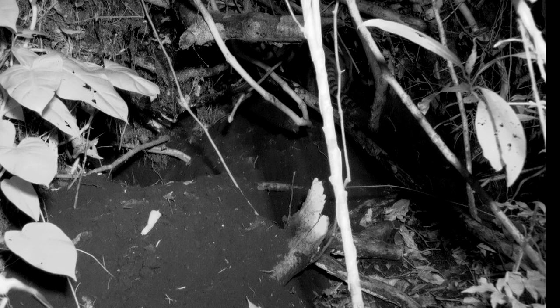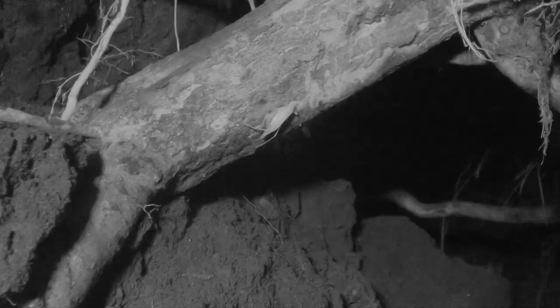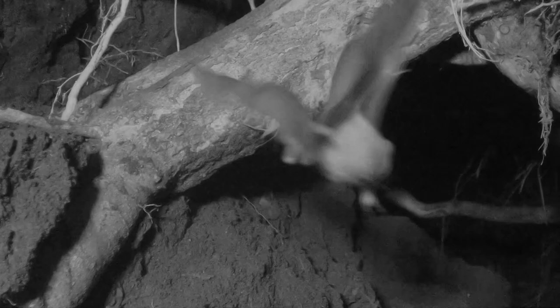Other species use the dens for shelter or as a safe place to have dinner, like this common large-eared bat. This small gleaner bat leaves early in the evening to forage for katydids, beetles, crickets, and moths, and they capture them using echolocation.